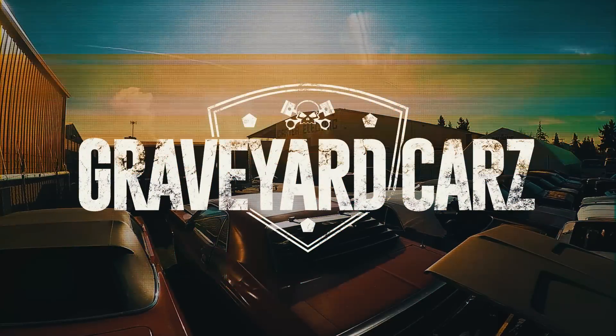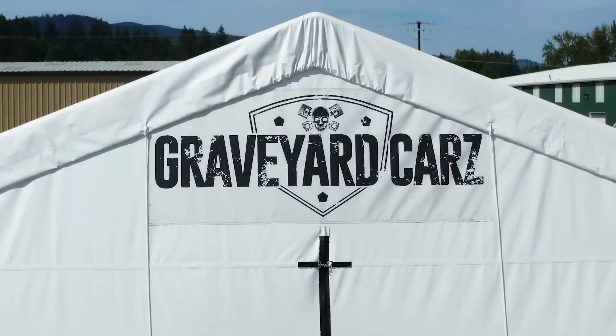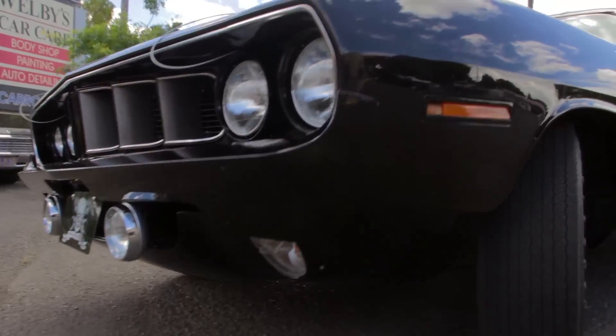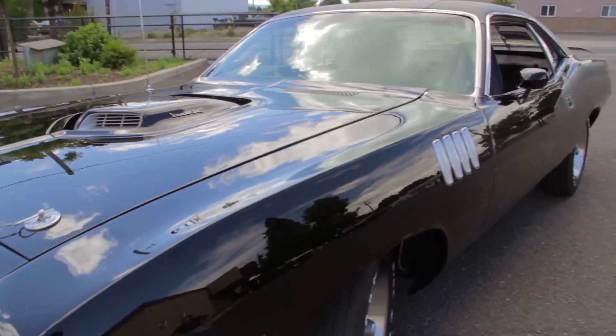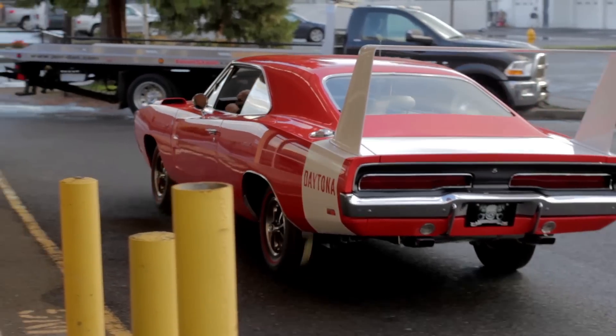Welcome back to Graveyard Cars. My name is Mark Warman and I own Graveyard Cars. We're the number one Mopar restoration shop in the world. We restore Chrysler muscle cars back to the way they were on the assembly line.